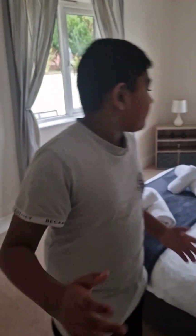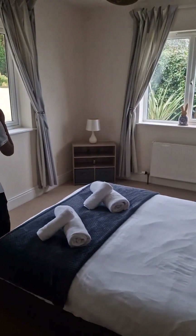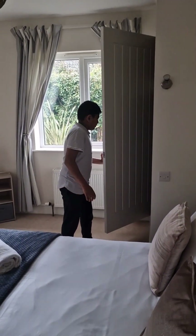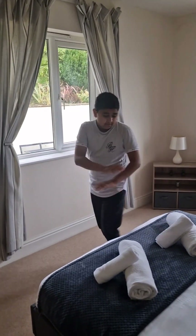Now guys let's go to the next room. Now everyone, you can see a lovely bed and we have a view of the outside. It's a nice room and the bed is nicely arranged. Now let's check the other ones.